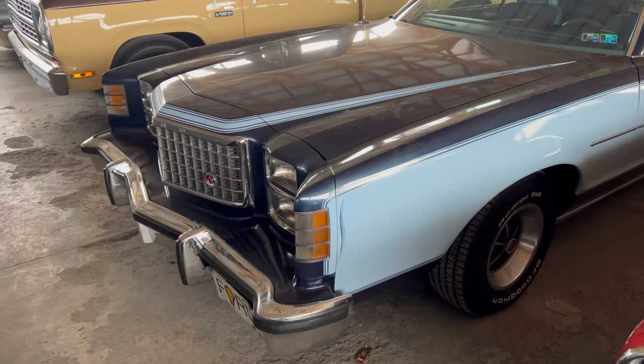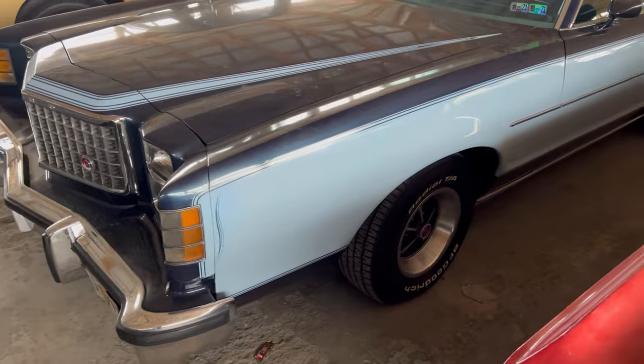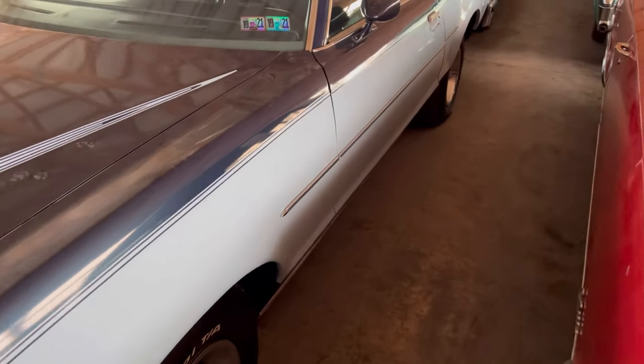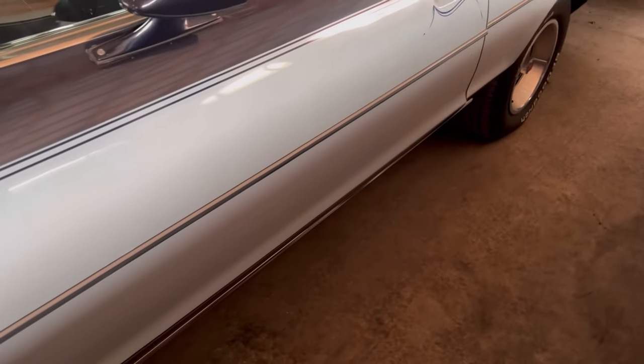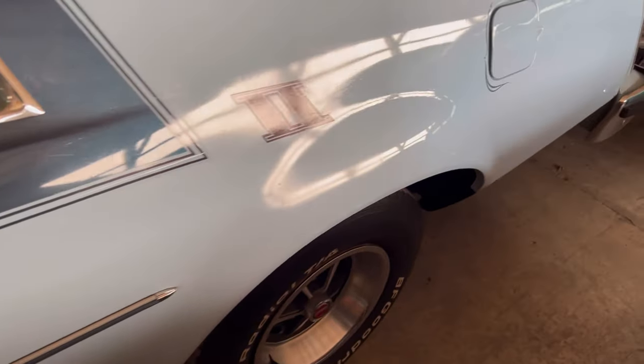Back seats look intact — looking pretty good, nice and clean in there. Let's check out the other side. Yeah, this thing has no damage on it. It's pretty clean. I haven't seen anything that stood out. The passenger side door looked pretty clean on the inside and out.